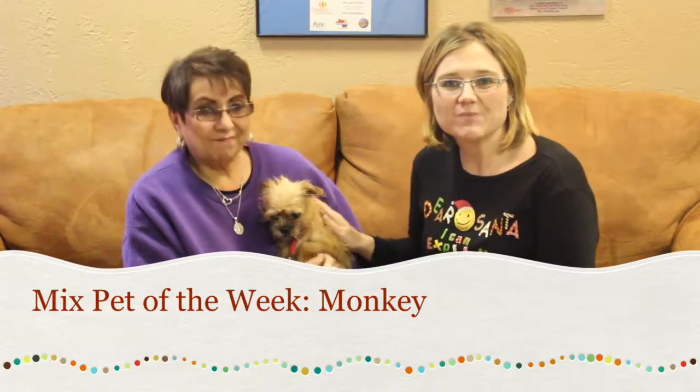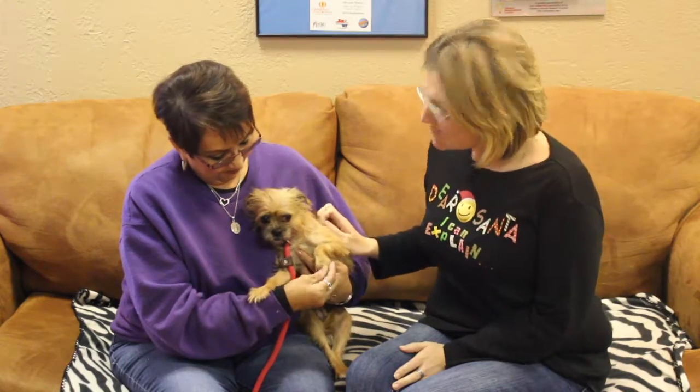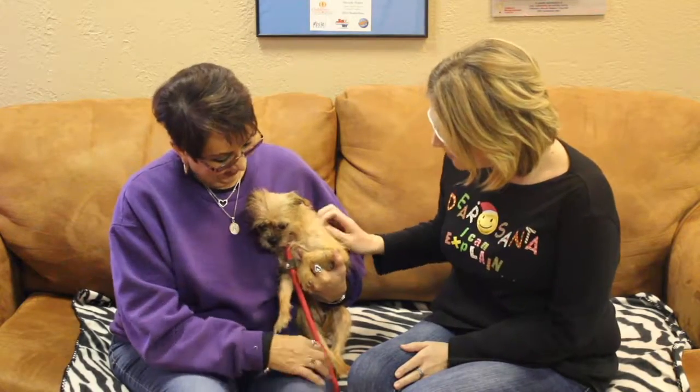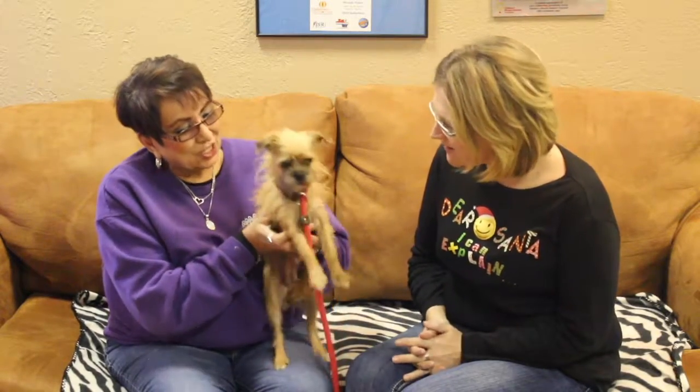Hi and welcome to another edition of the Mixed Pet of the Week. With us today we've got Debra with the Amarillo SPCA and she's brought us Monkey. Now Monkey is kind of being shy but kind of not. She seems a little nervous and a little on edge, but she's a four pound guard dog — you gotta love those.